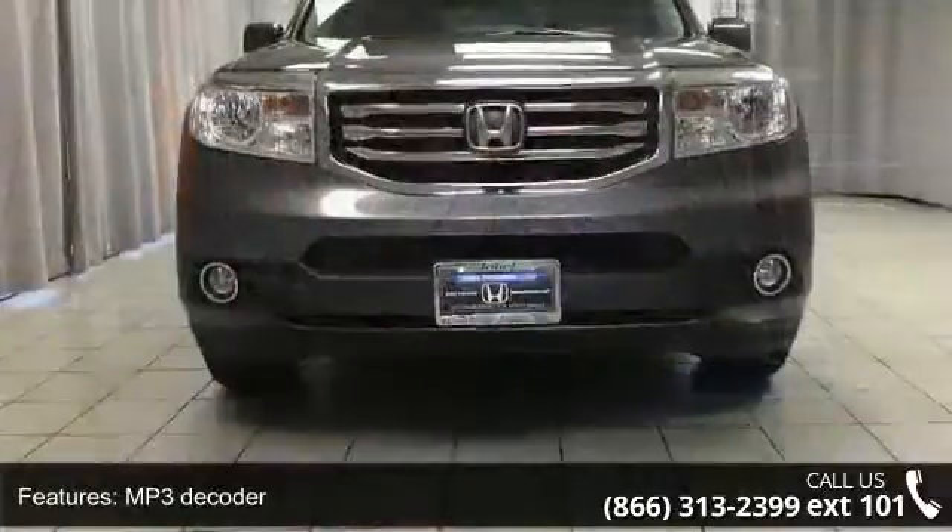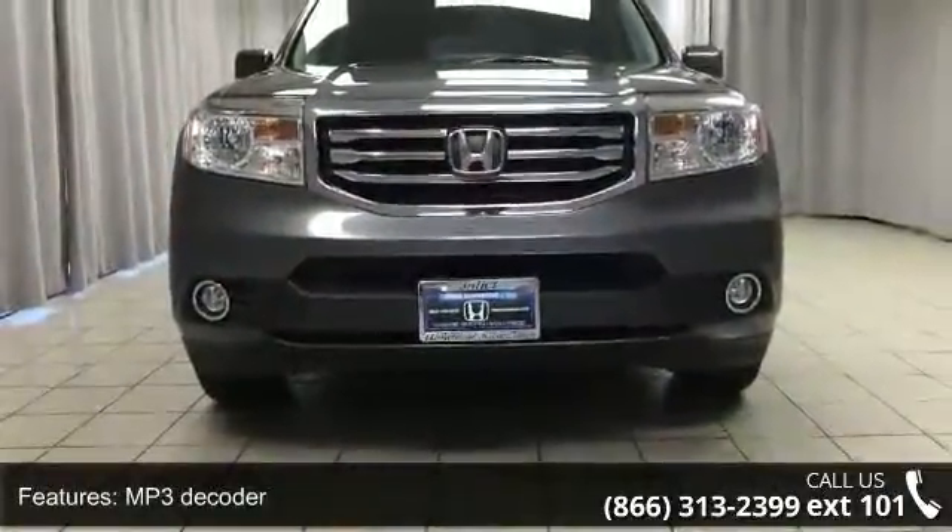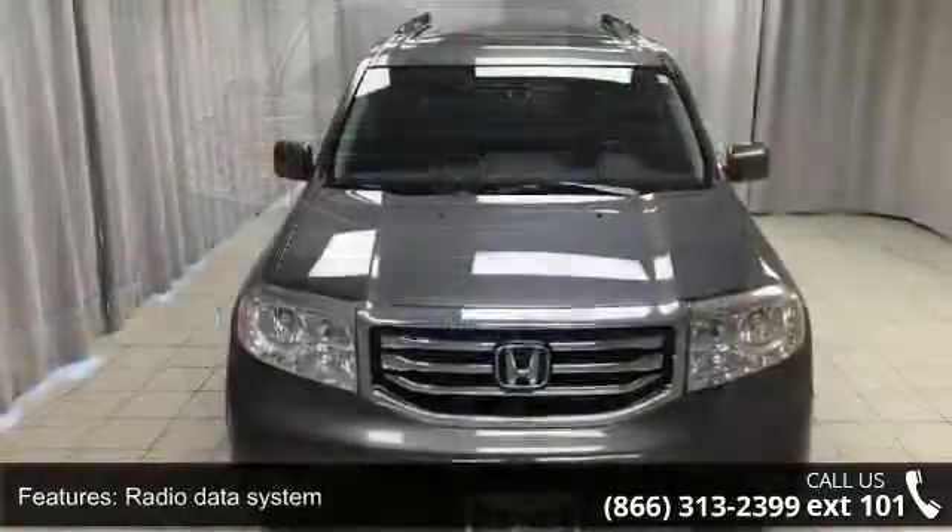Air conditioning, automatic temperature control, rear air conditioning, rear window defroster, power driver seat, and power steering.